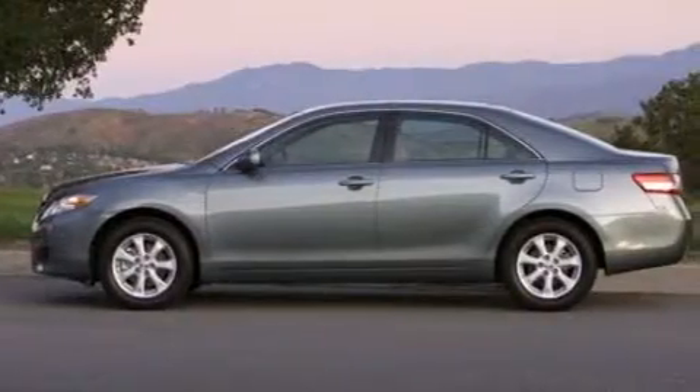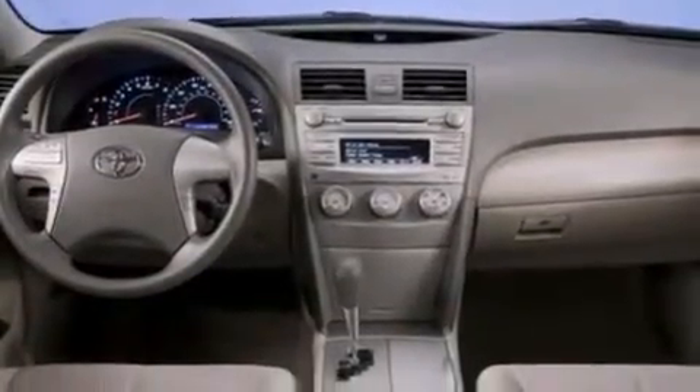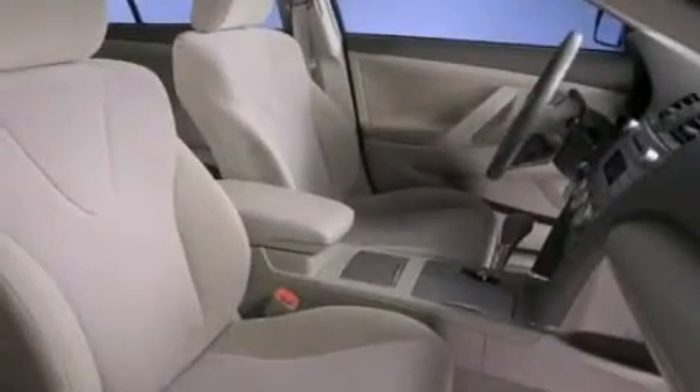Features include a low-tire pressure indicator, traction control and stability control systems, cruise control, a six-speaker audio system, and a passenger-side vanity mirror.